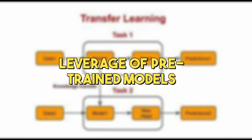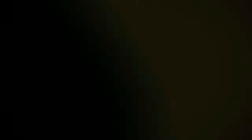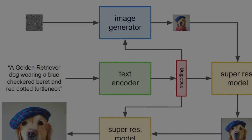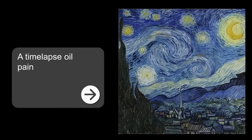Lumiere stands on the shoulders of giants, building upon existing technology known as text-to-image diffusion models. These models are like artists who can draw pictures from descriptions. Lumiere takes this a step further by not just drawing a single picture, but creating an entire video based on text descriptions.